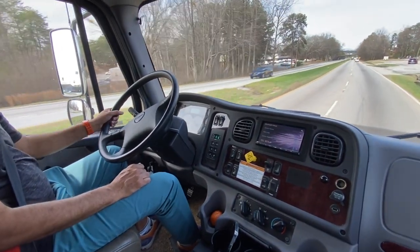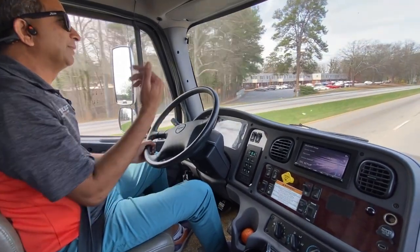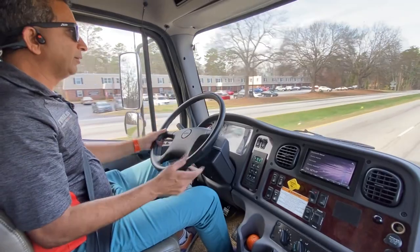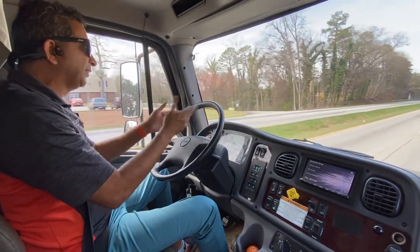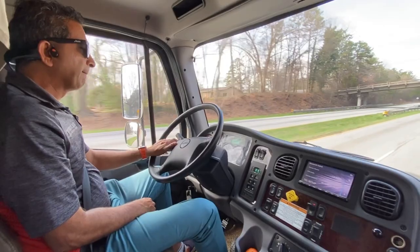Something opened up in the back there — I think a bay door opened. I'm going to pull over and check at the QT gas station. It drives really, really well. I don't need to go on a highway or anything like that — it'll drive great at 50 miles an hour or even better.